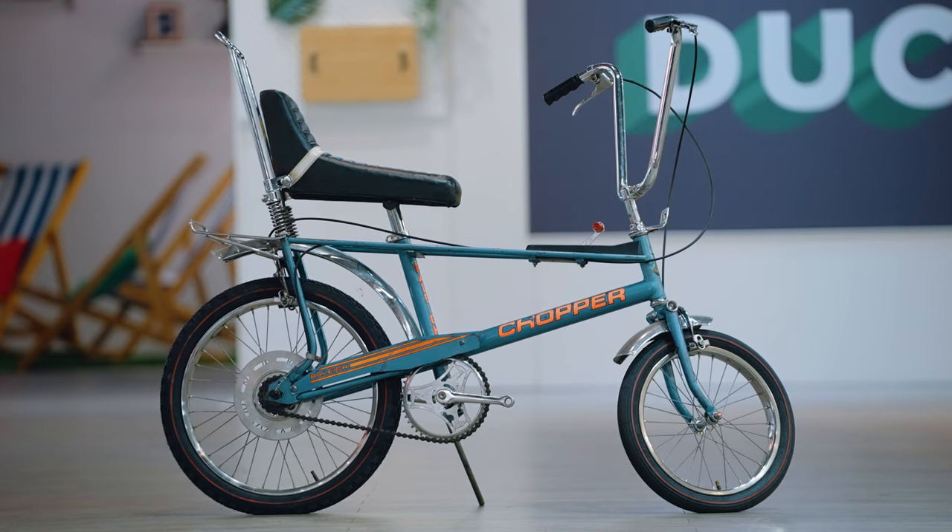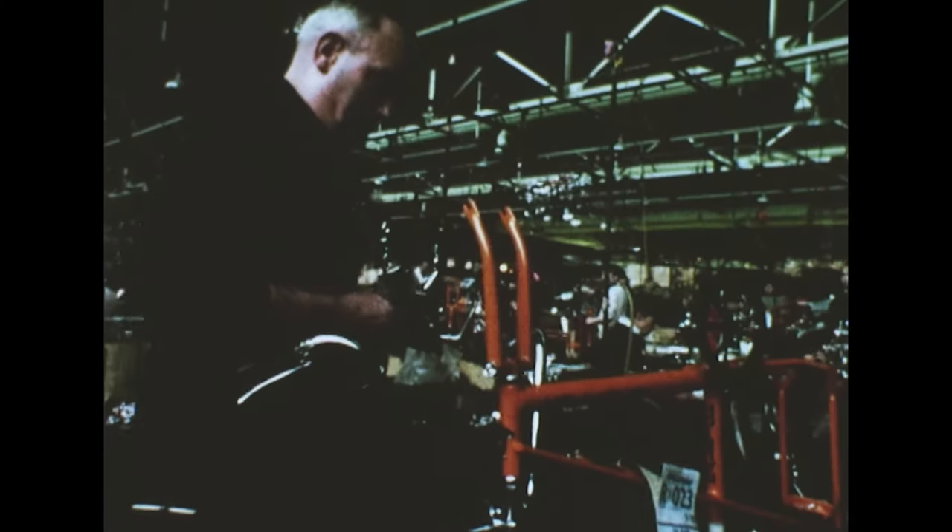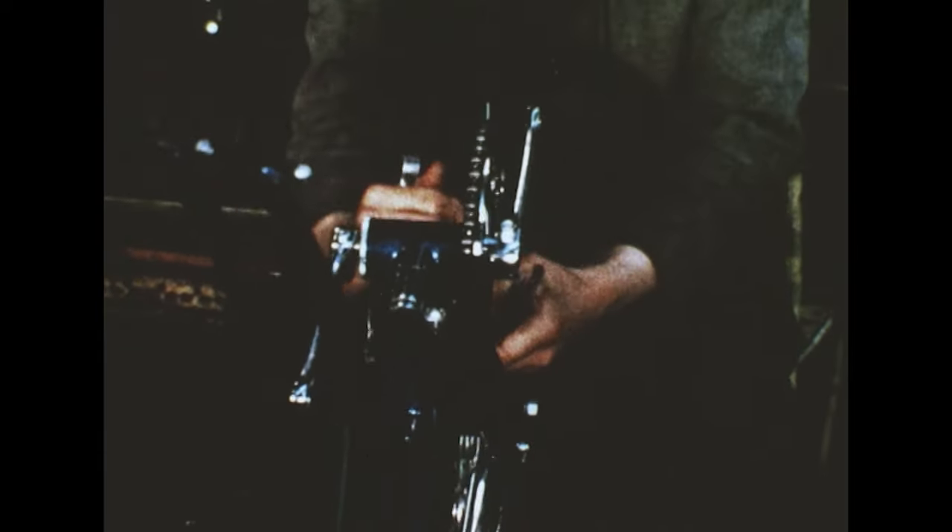By the end of 1972, the Mark II had been in production effectively a year, and by then they had produced 375,000 units, which is a hell of a lot. Ultimately, I think 1.5 million Choppers were made in total.